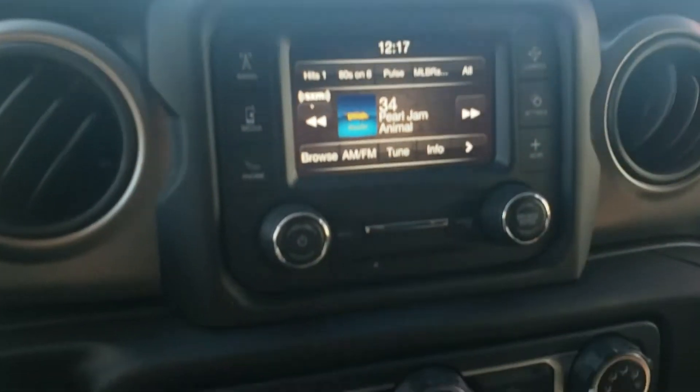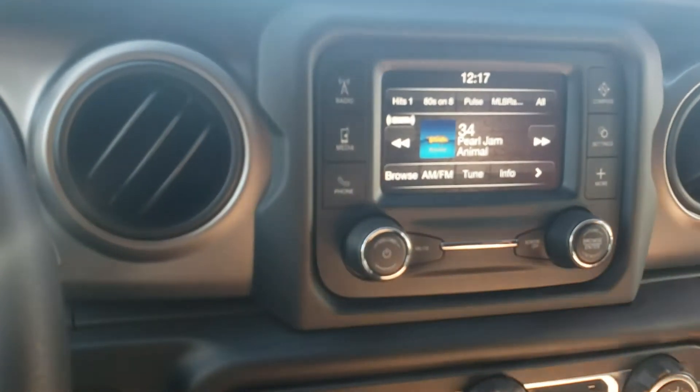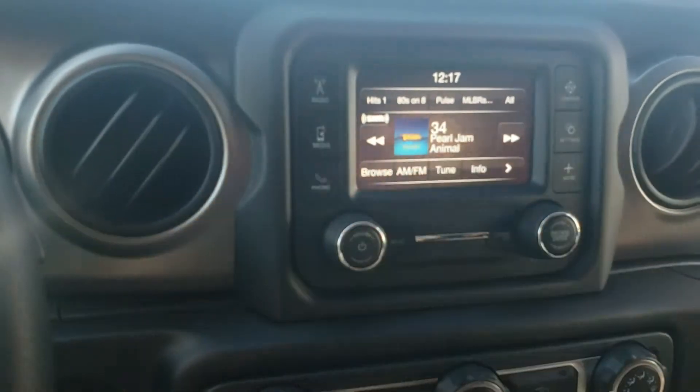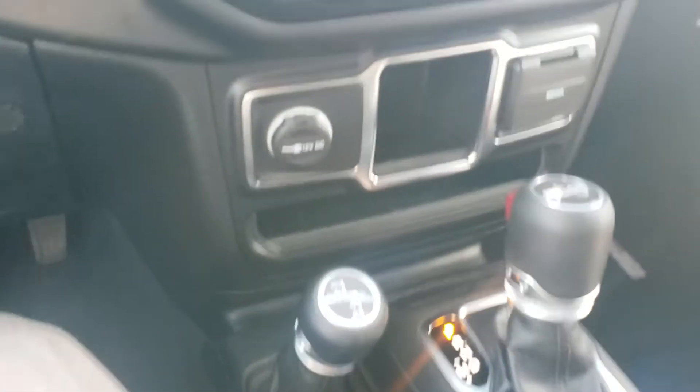You've got a touchscreen radio here that has voice recognition for the radio stations. Also, of course, Bluetooth to stream your music and your phone calls. As you can see, this is an automatic transmission. And here is where you can plug in your phone.